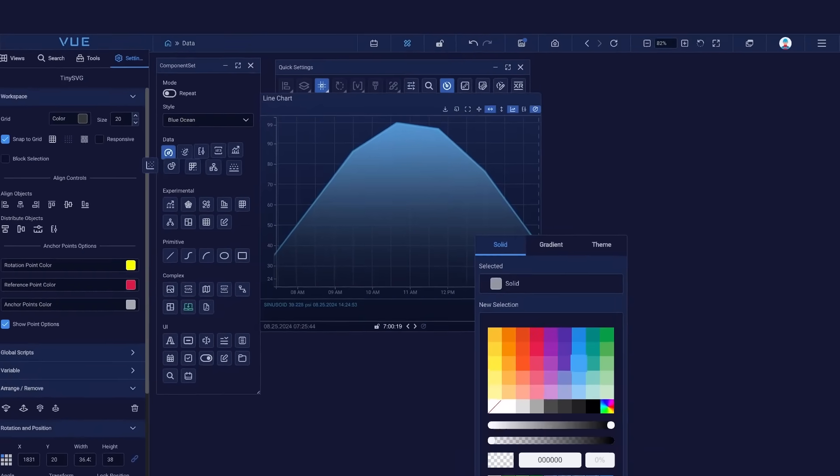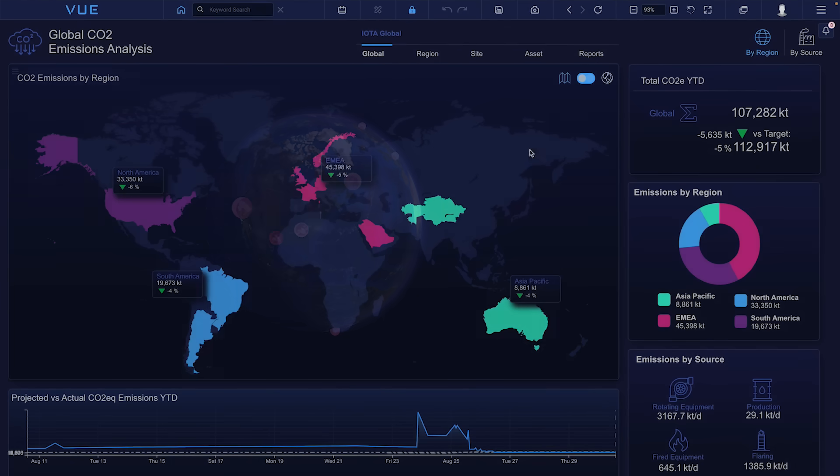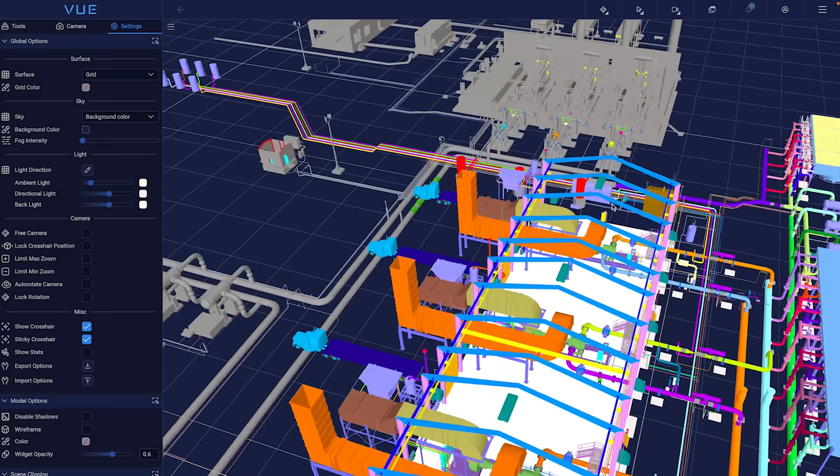IOTA View is more than just another dashboarding tool. It's a game-changing visualization platform that transforms your operations with unmatched data accuracy and seamless integration.